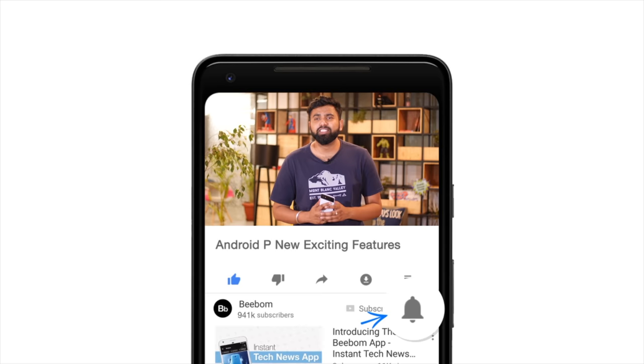What's up guys, this is Rupesh from vbomb.com, and today I'm going to talk about the most exciting Android P features and changes. I've been using the Android P Public Beta on the Pixel 2 XL here, and it's amazing.